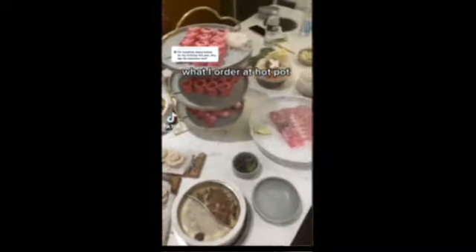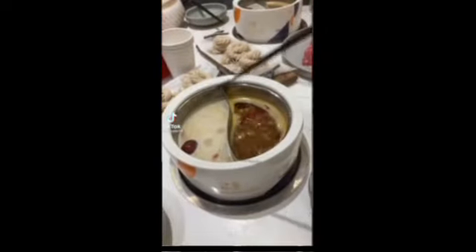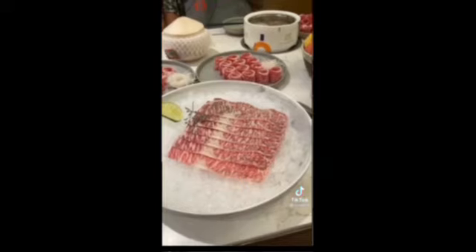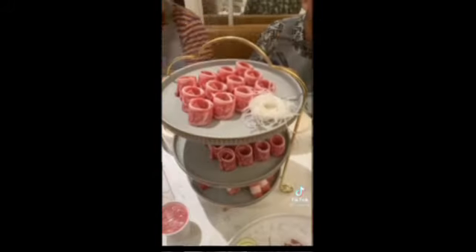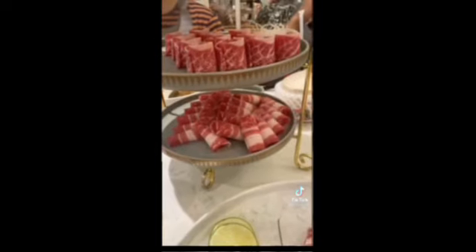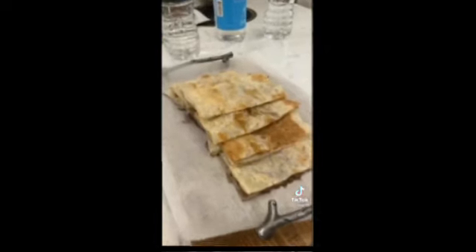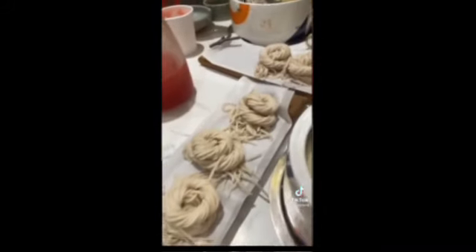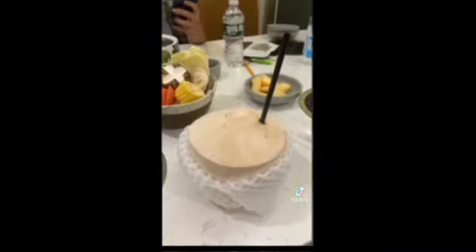What I order at hot pot: this is the pork bone broth and the Sichuan broth. I got the A5 Wagyu — look at the marbling. These two are prime short ribs. This one's the beef brisket. This is the Wagyu pancake. This is a veggie platter. We also get handmade noodles, fresh coconut, and watermelon juice. This cooked in like 5 seconds.